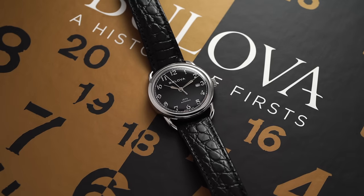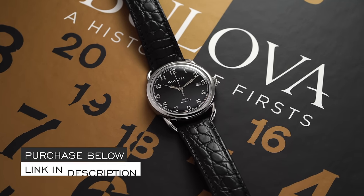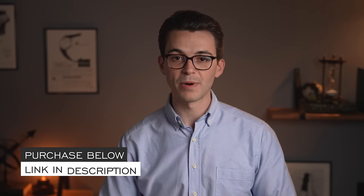Hi everyone, Teddy Baldassar with teddybaldassar.com. In this video, we're going to be looking at a watch from Boulevard — one of their classic looking timepieces, the Commodore. We'll do an overview of this timepiece. In the description below will be a link to this watch if you want to purchase it — we are a full authorized dealer of Boulevard watches on teddybaldassar.com.